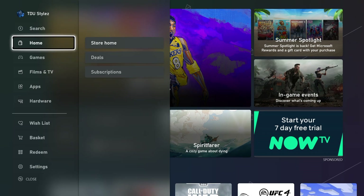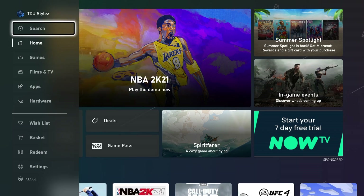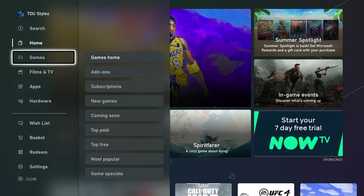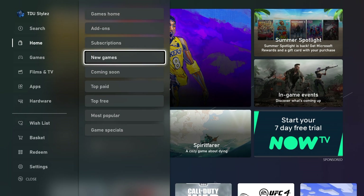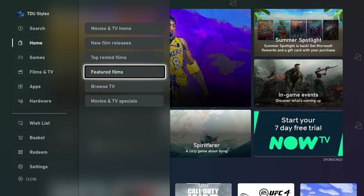There's a brand new sidebar which can be accessed in two ways: by pressing left on the D-pad on the home page, or by pressing the View button on the Xbox controller. The sidebar has a search option, also accessible by pressing Y. Each section has sub-sections — for example, Home has easy access to deals and subscriptions; Games gives access to add-ons, subscriptions, new games, coming soon, and top paid. Films and TV gives access to new film releases, top rented films, featured films, and browse TV and movie specials.